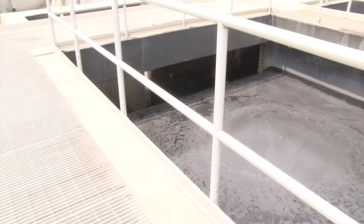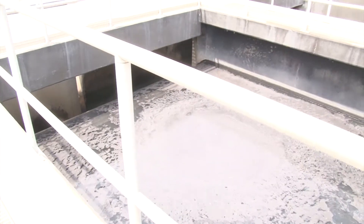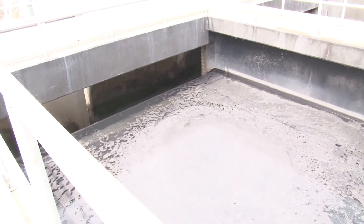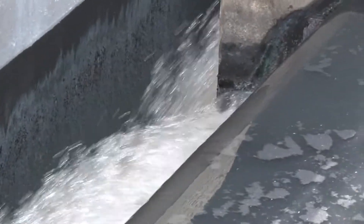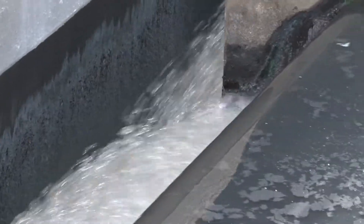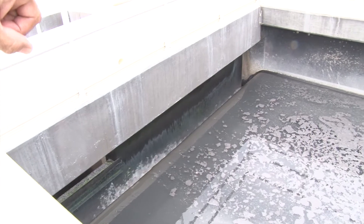There's water rolling in now. Doesn't look like much, but it's going to come up about another three inches. We have a valve called the main influent valve that we can actually set to control how much water we want to come into the plant at any one point. Right now it's probably set at about 22 million gallons.